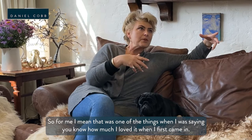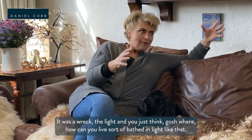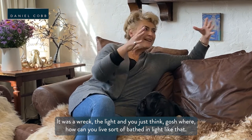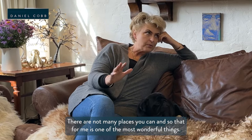That was one of the things when I was saying how much I loved it when I first came in — it was a wreck — but that light. You just think, how can you live bathed in light like that? There's not many places you can. That for me is one of the most wonderful things.